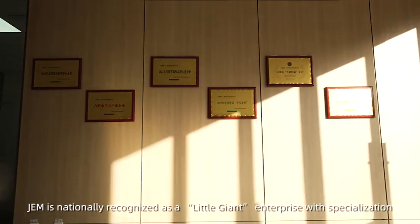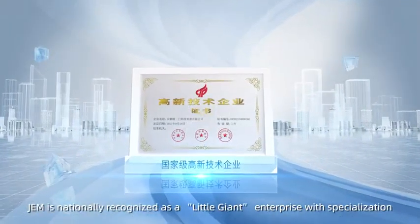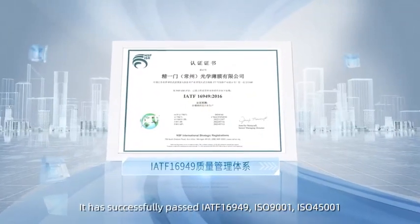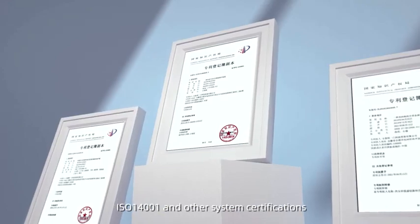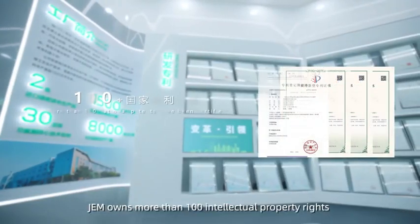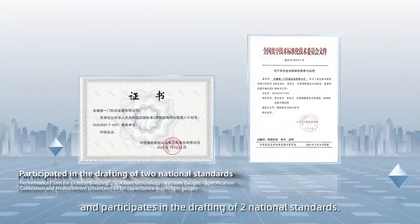JEM is nationally recognized as a little giant enterprise with specialization, excellence, and novelty. It has successfully passed IATF 16949, ISO 9001, ISO 45001, ISO 14001, and other system certifications. JEM owns more than 100 intellectual property rights and participates in the drafting of two national standards.